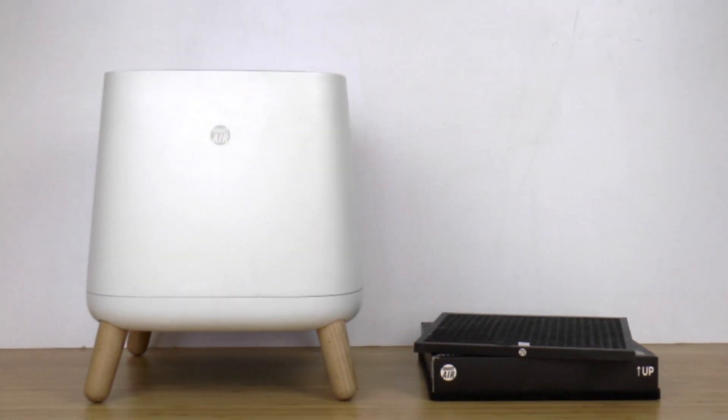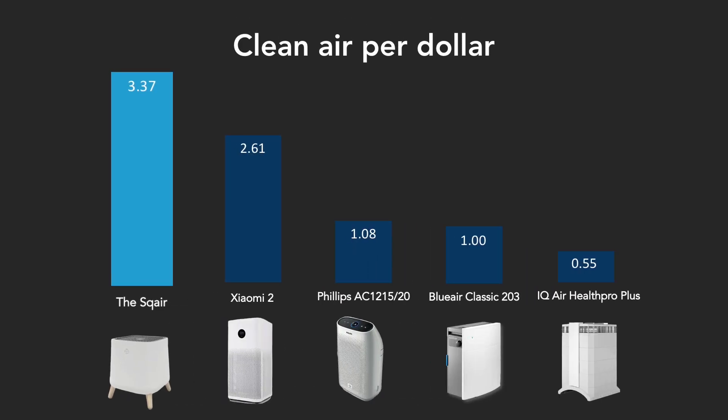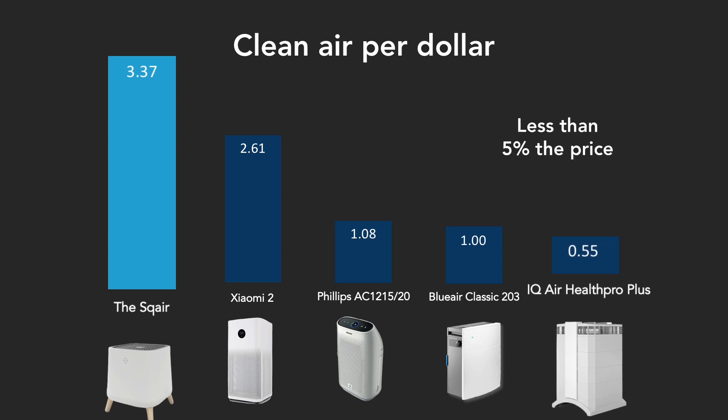It'd be much more convenient if you could just open the box and plug it in. With the help of an aeronautical engineer, we designed a new purifier from the ground up. By keeping things simple, the Square puts out more clean air than that fancy Swiss import, and costs less than 5% the price.